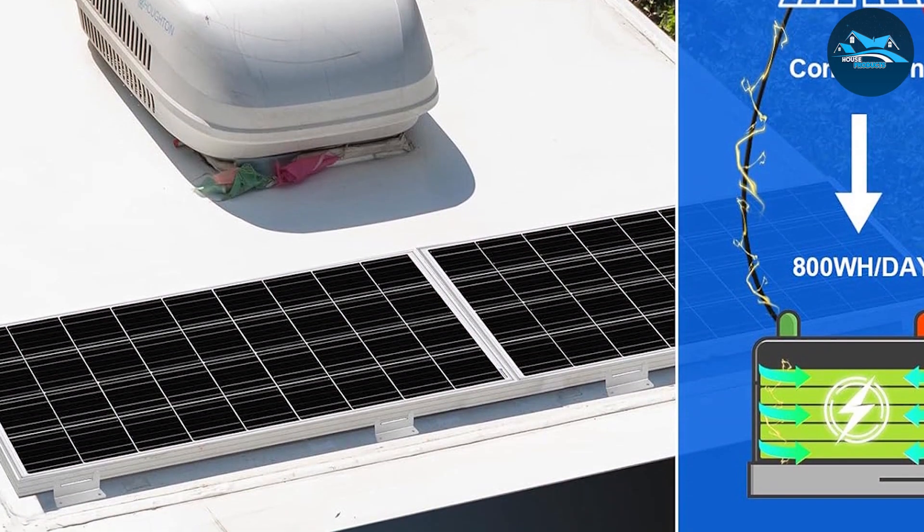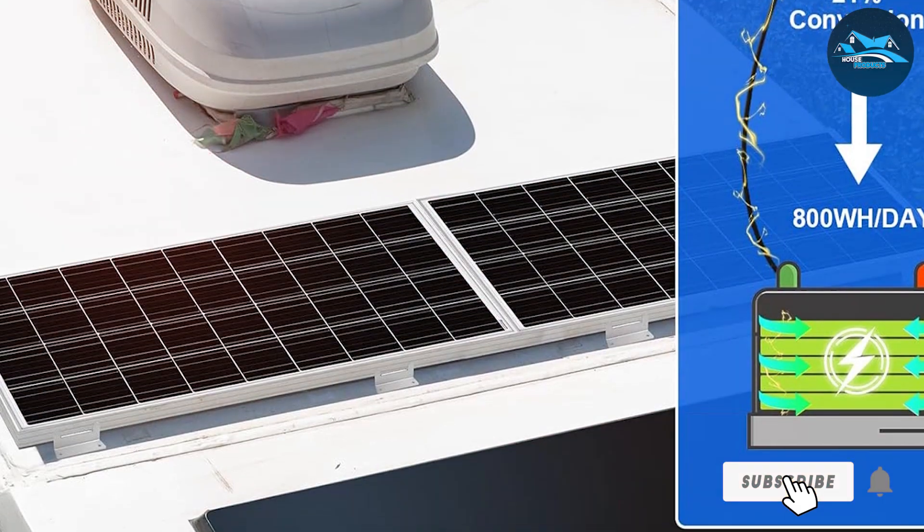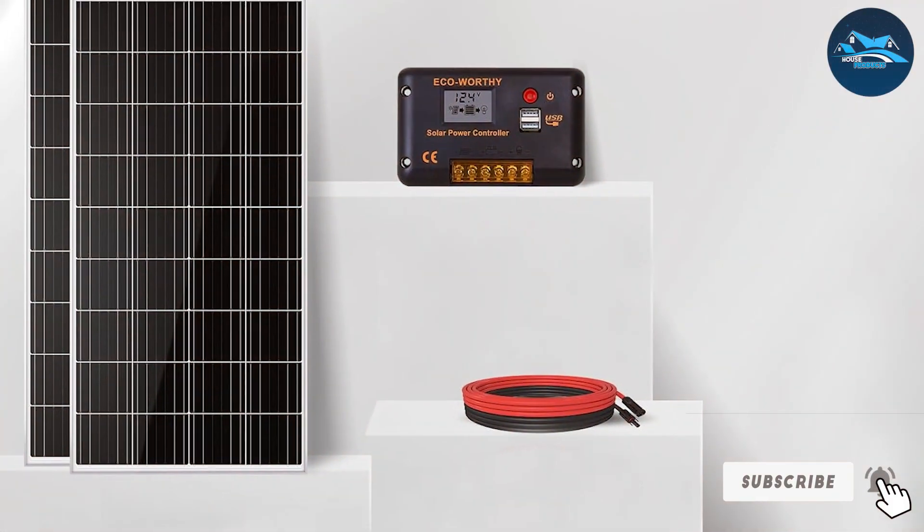The ECO-Worthy kit is designed for versatility, working with both 12V and 24V systems, which adds to its appeal for different applications. Finally, Number 7.